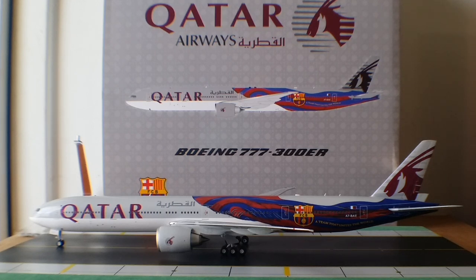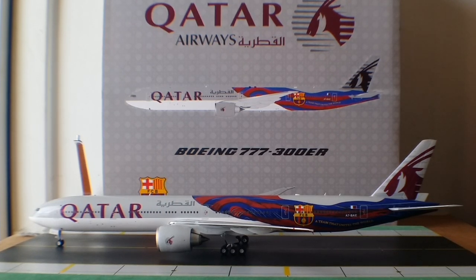Even though this livery is only ten years old, it has already become one of the most recognized liveries in the airline industry today. The FC Barcelona livery covers the rear part of the fuselage. Qatar Airways and FC Barcelona took their partnership to the skies as the airline unveiled the FC Barcelona livery for the first time on one of their Boeing 777-300ER aircraft bearing the registration number A7-BAE on February 18, 2014.